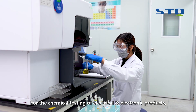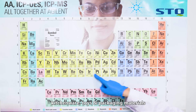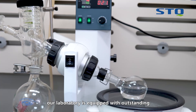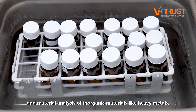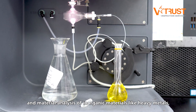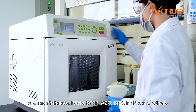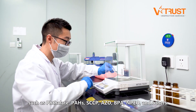For chemical testing of electrical and electronic products, kitchenware, toys, and packaging materials for the presence of hazardous materials, our laboratory is equipped with outstanding equipment for acid digestion, liquefying, purifying, and material analysis of inorganic materials like heavy metals and organic materials such as phthalates, PAH, SCCP, AZO, BPA, NPEO, and others.